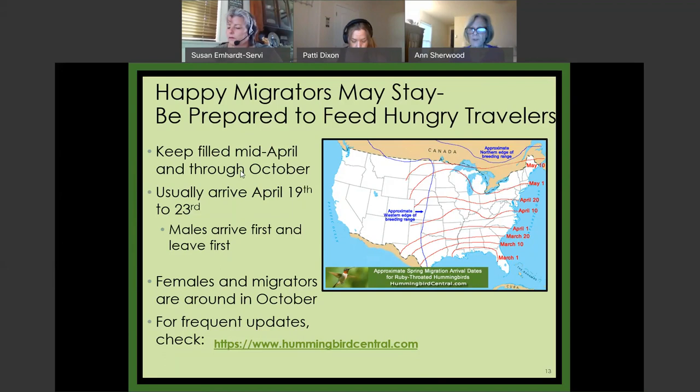Because they're migratory, they depend on nectar sources and insects being in the right place at the right time. Particularly with climate change, that's not always in sync. If you put a feeder out and give them a reliable source of nectar, that's energy they can use to move on. The females and migrators will move through New Jersey in October. If you keep your feeders filled from mid-April to mid-October, you'll be benefiting these little birds.